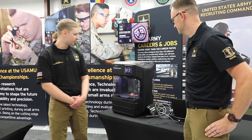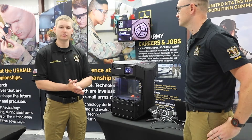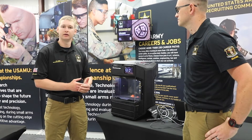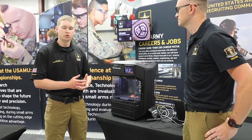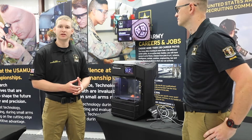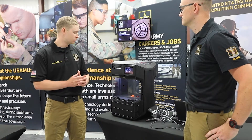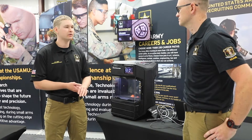Absolutely. So here we have our first table that shows the technology behind the Custom Firearms Shop. Here we're able to basically think of an idea, draw it up on computer software to tailor the shooter's needs — whether they need a custom part or we're doing research and development — and then plug it into the 3D printer to be able to produce custom parts.